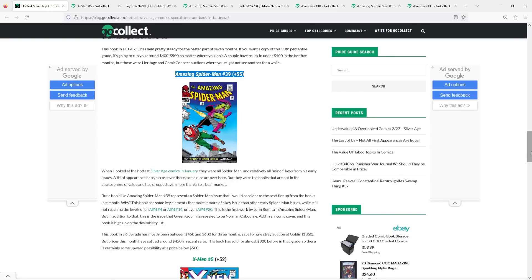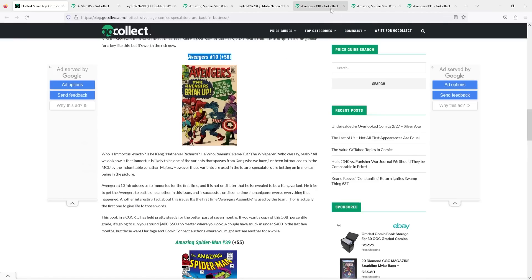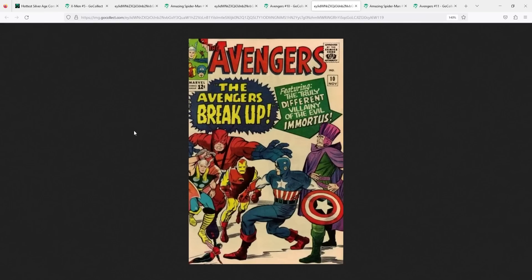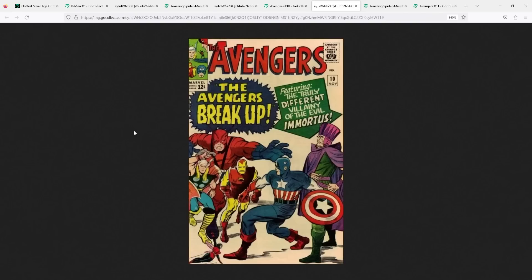Moving on to the third hottest Silver Age comic of the month: this one is probably not surprising to see on the hot list when talking about increased volume of sales, but it is sort of surprising because this was a book that for a long time had been kind of dead in the water. The book is Avengers number 10, up 58 spots. This is the book that came out in 1964, written by Stan Lee and drawn by Jack Kirby, featuring the first appearance of the Kang variant known as Immortus. We recently got the Ant-Man Quantumania film that featured Kang the Conqueror — and let's just say a certain thing happened, a certain person appeared, and for some strange reason a lot of people wanted to pick up this book after the fact.